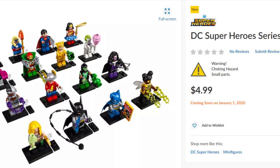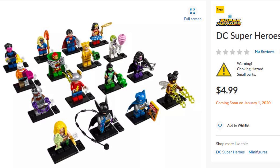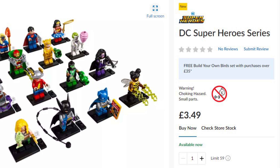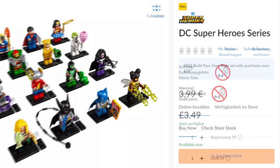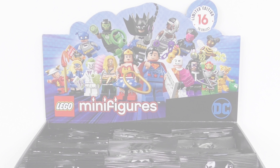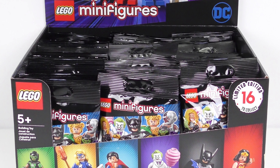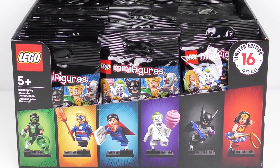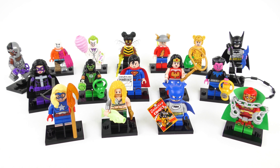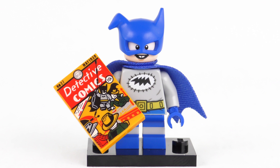LEGO just raised the price from $3.99 to $4.99 per bag — that's a 25% hike. Over in the UK the price rise was 50p or 17%, and just to add insult to injury, there is zero change in the Eurozone. My spidey sense — sorry, wrong comic — tells me LEGO may be testing price elasticity. So at least in the United States, a complete set of DC minifigures is going to set you back 80 bucks, and that's if you manage not to get any duplicates. Thankfully I'm here to show you how to beat the system.